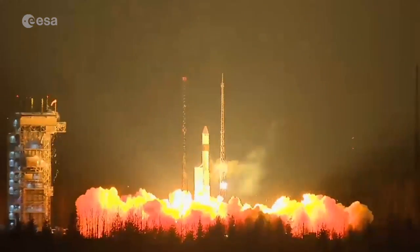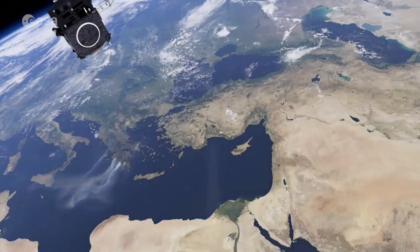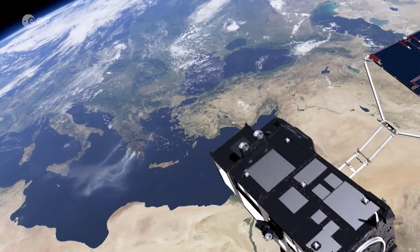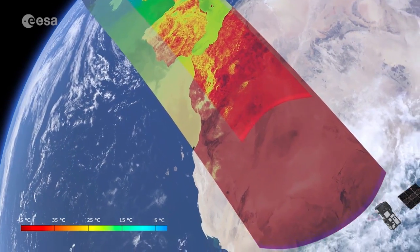Launched in 2016, the Sentinel-3A satellite gathers data on land cover, vegetation health and the oceans. Its unique information is already the source for several services on the ground within Copernicus, the European Commission's programme for monitoring Earth.